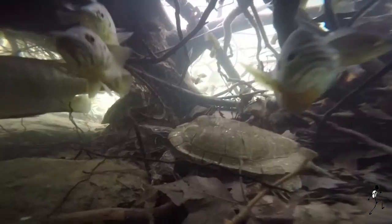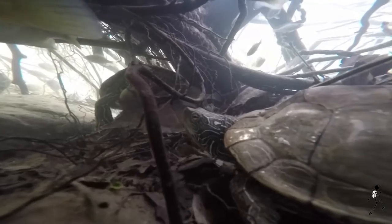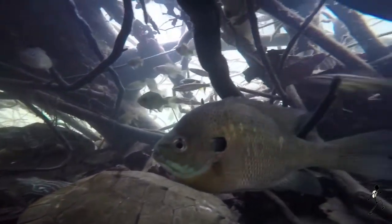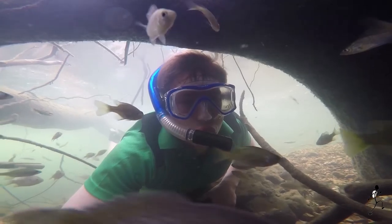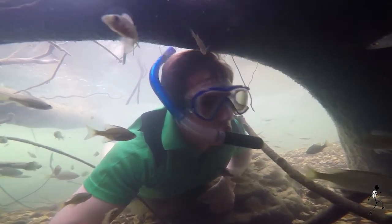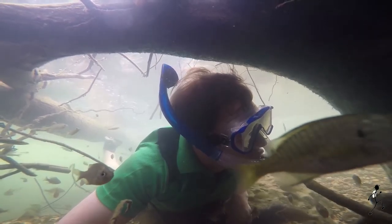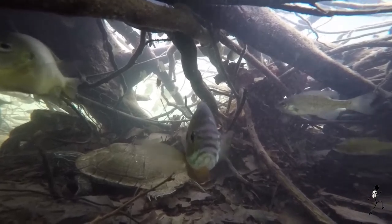Approaching a fallen log, I dive into the roots to observe the sunfish and the northern map turtles living in this pool, feeding on crayfish, aquatic insects, dead fish, and small crustaceans. I love being underwater — it is very relaxing, especially when I'm watching these fish, such as this bluegill who is staring me down.